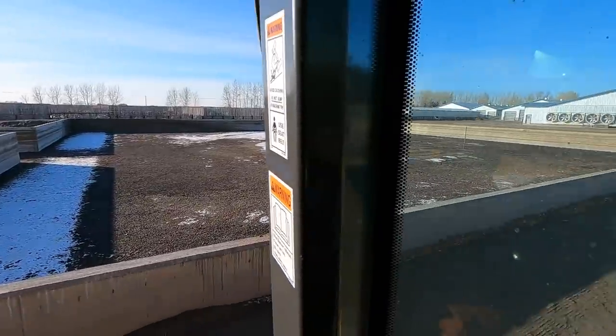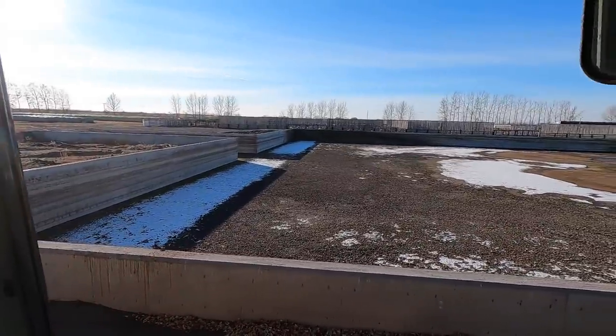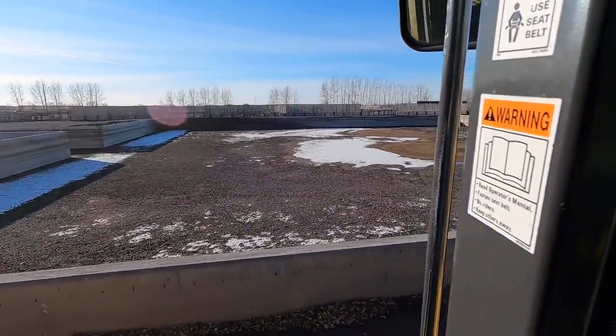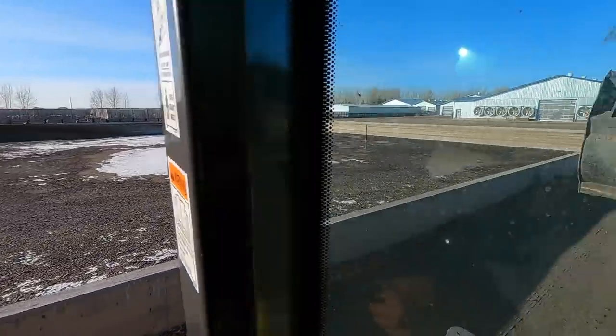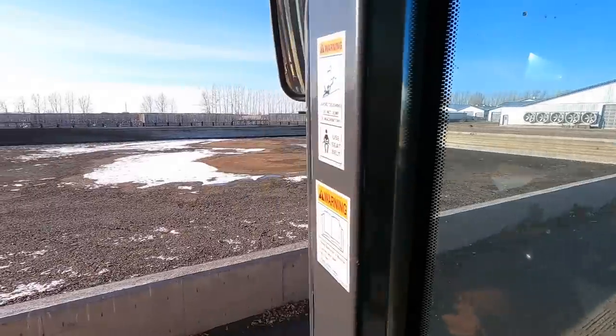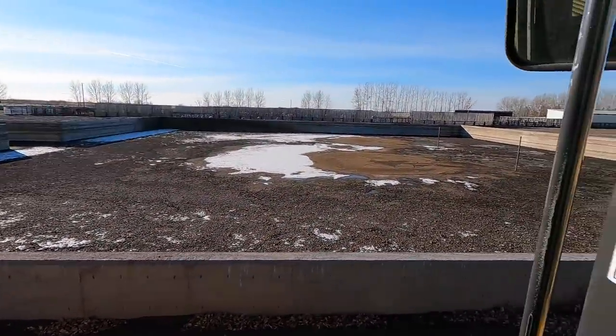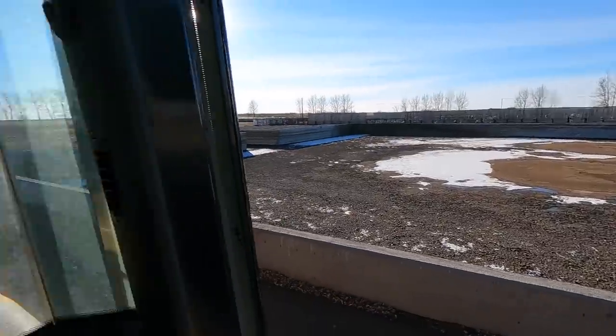You guys can see that's our lagoon right there. She's filling up pretty decently already. By the time I pump this out again there's going to be three feet of manure in there again — maybe even a little bit more, three and a half feet maybe. So it'd be good to get her down one last time. The top's frozen right now, but next week it's supposed to be up to plus 10 again, so hopefully we'll be able to pump it down a bit more.